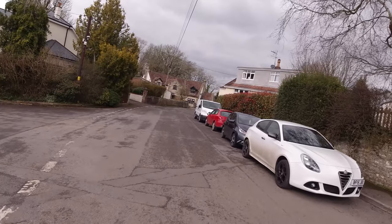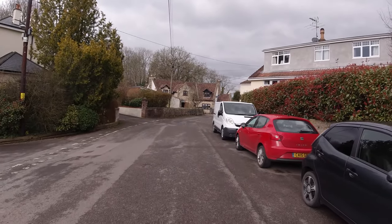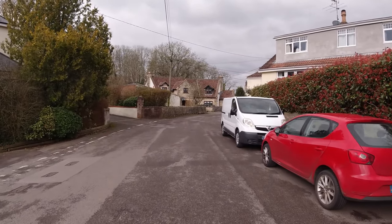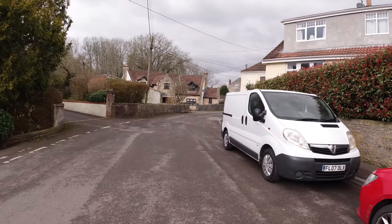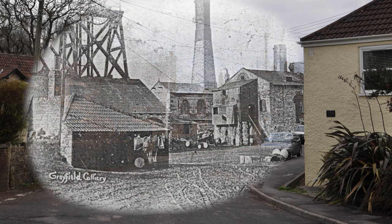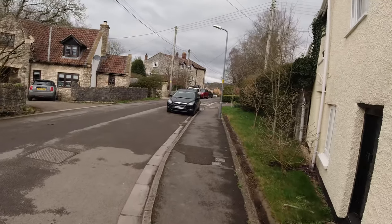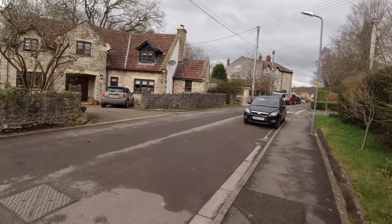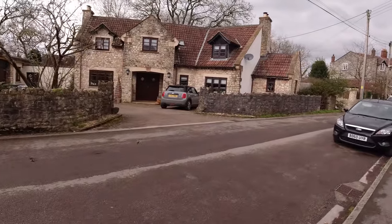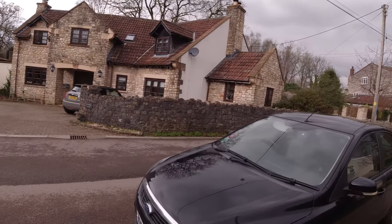Here we are approaching Greyfields Colliery. I reckon roughly where that building is in front of us, that's where the shafts were, as you'll see in a minute from an old photograph I'm going to show you. That ahead is the old engine house, and the shafts are roughly behind that house there.